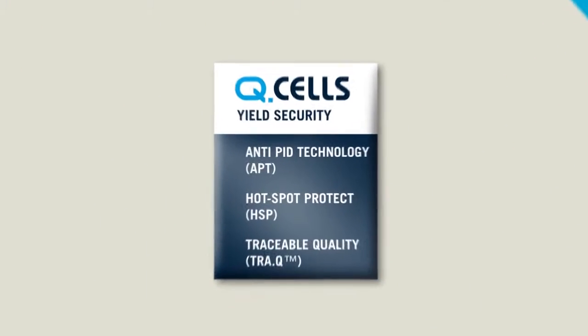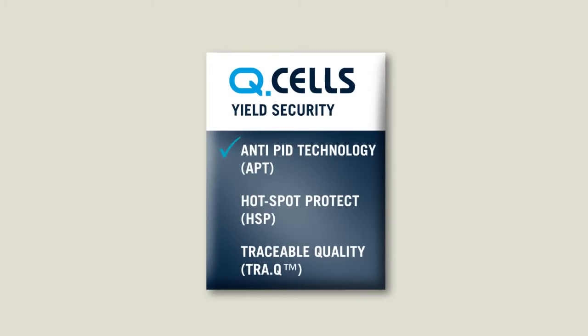The Q-Cells Triple Yield Security combines Anti-PID Technology, Hotspot Protect and traceable quality technologies. For modern PV devices,